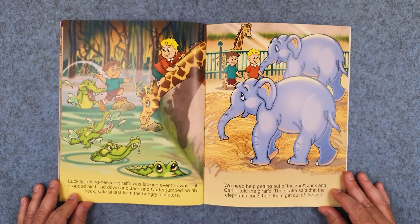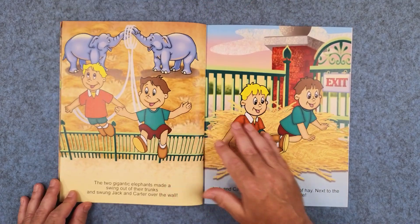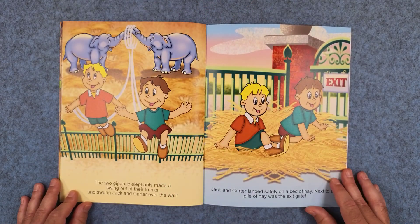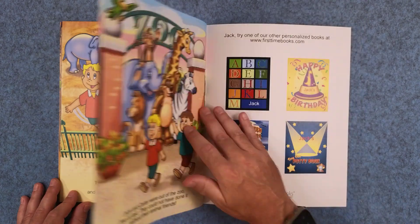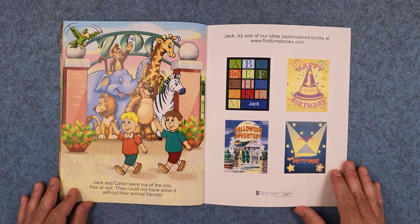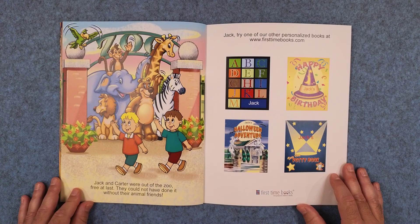The two gigantic elephants made a swing out of their trunks and swung Jack and Carter over the wall. Jack and Carter landed safely on a bed of hay. Next to the pile of hay was the exit gate. Jack and Carter were out of the zoo, free at last. They could not have done it without their animal friends.